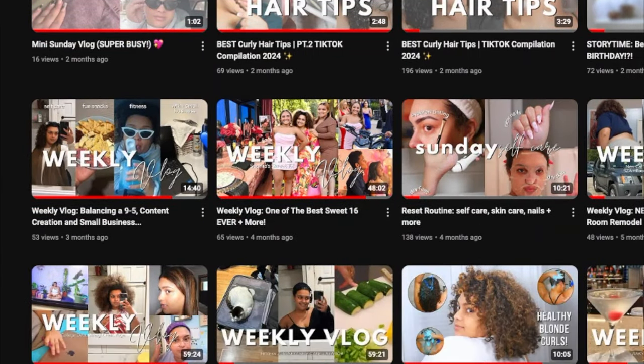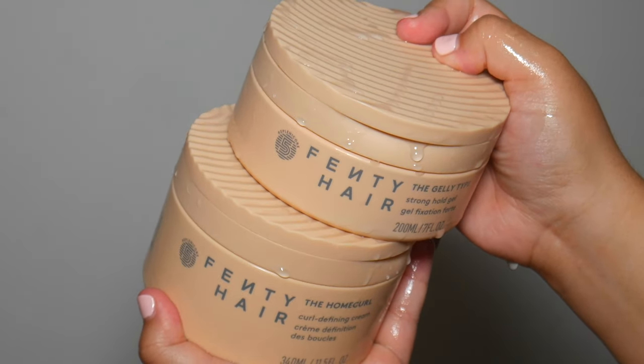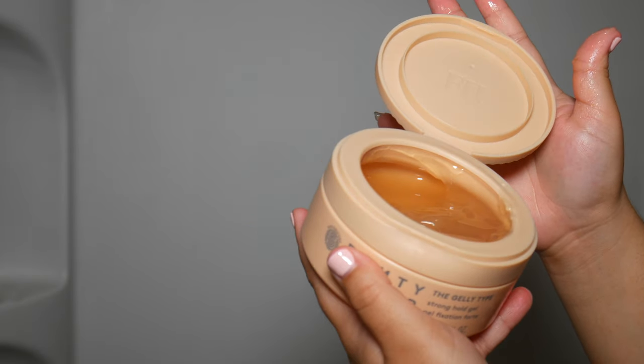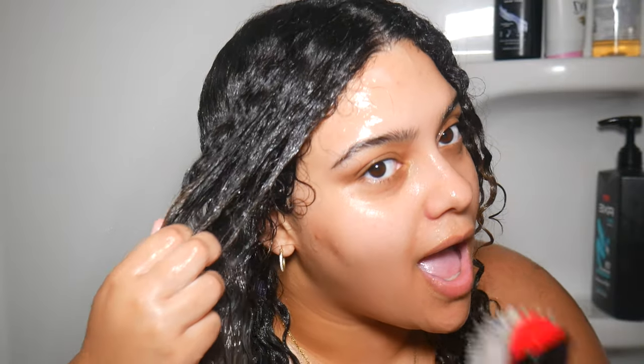Hey guys, welcome back to my channel. If this is your first time here, I post hair and lifestyle content. If you clicked on today's video, you already know it's going to be a hair video — not just any hair video, but one featuring Fenty Hair. If you are ready to see me review and style my curls, keep on watching.